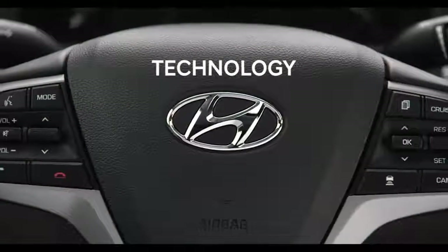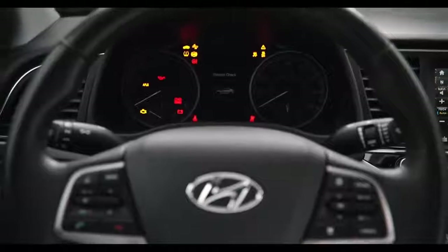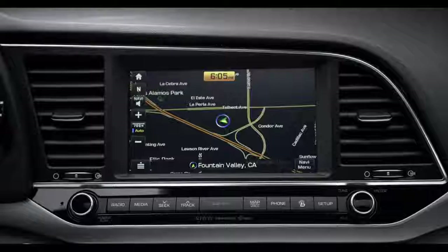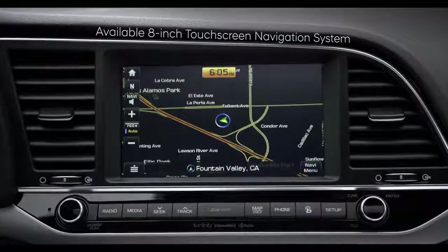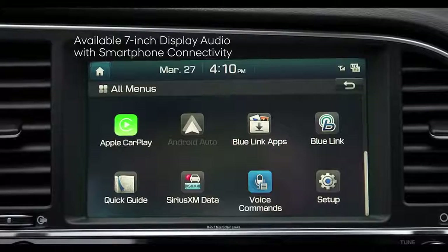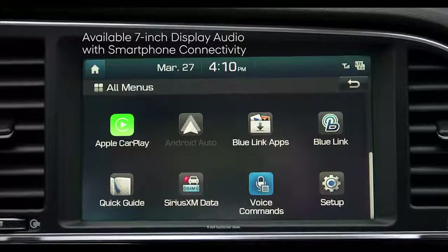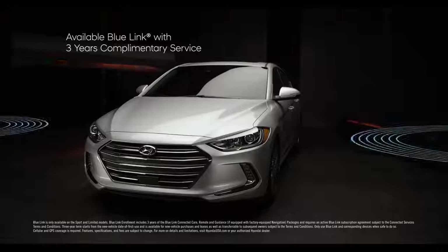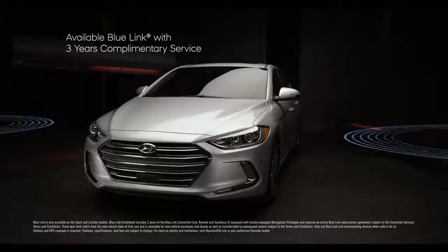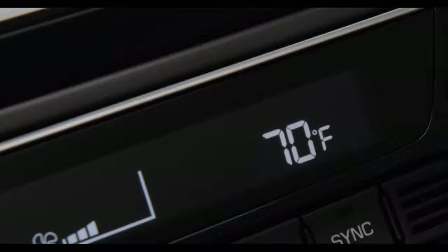The Elantra comes packed with cutting-edge technology and smart features to help assist you in every way imaginable when behind the wheel. An available 8-inch touchscreen navigation system ensures you're on the right route. The available 7-inch display audio system with smartphone functionality keeps you connected. Available BlueLink connected car services allow you to use simple voice commands to remotely start your car and set interior temperature.